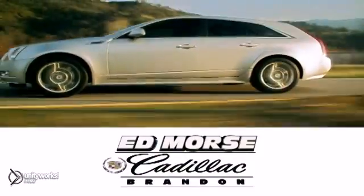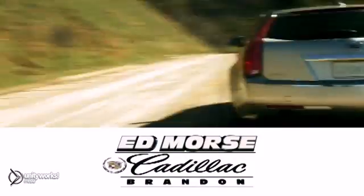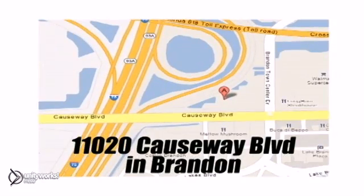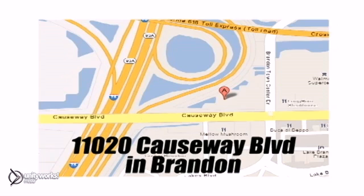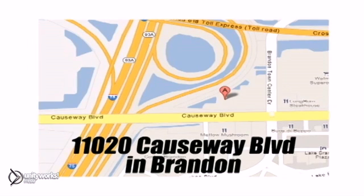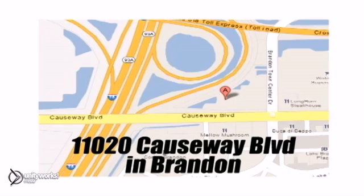But savings this big won't last long. Come visit Ed Morse Cadillac in Brandon today, where luxury awaits at the foot of the Crosstown Expressway. We're conveniently located at 11020 Causeway Boulevard, near the south entrance to the Westfield Shopping Mall, and less than 20 minutes from anywhere in the Tampa area.